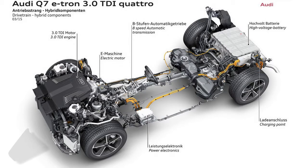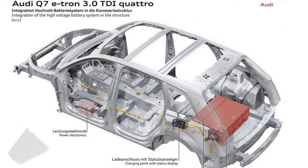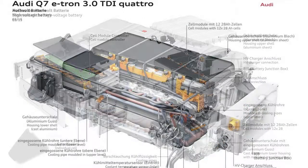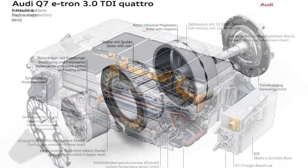The 3.0 TDI engine makes 258 hp and 600 Newton-meters of torque on its own, with the electric motor adding 126 hp and 350 Newton-meters of torque to the mix.